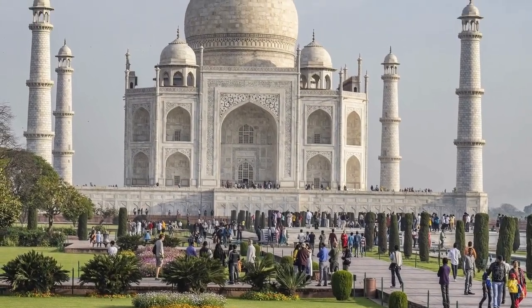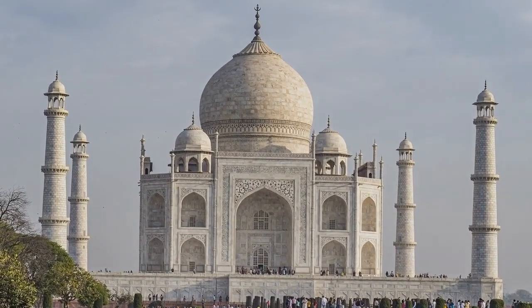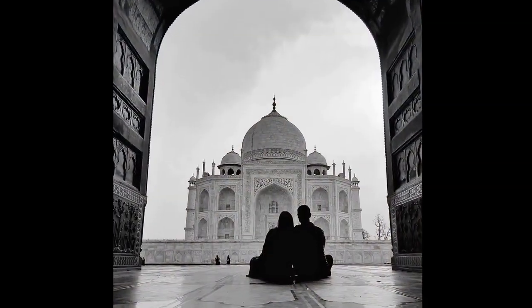Just remember, when you visit the Taj Mahal, you're looking at one of the new seven wonders of the world and a structure built on love.